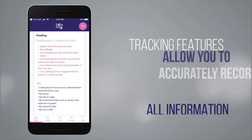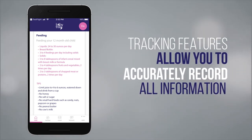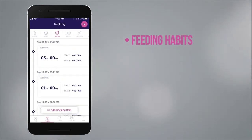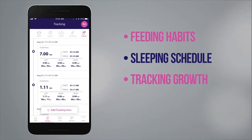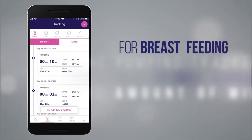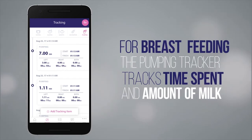The tracking features allow you to accurately record all the information needed to monitor the progress of your child. Easily track vital information such as what and when you are feeding your child, their sleeping schedule, watch their growth, and log vaccinations. For mothers who may be breastfeeding, the pumping tracker allows you to track time spent and amount of milk expressed.